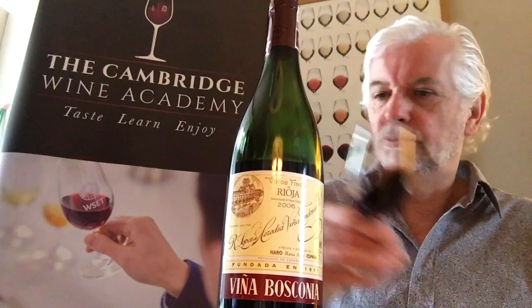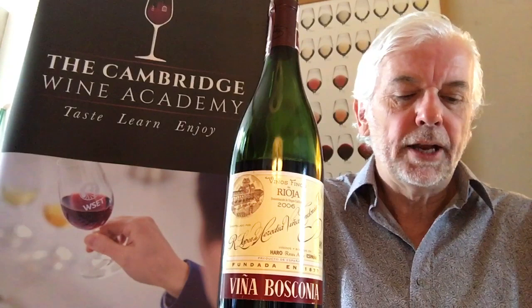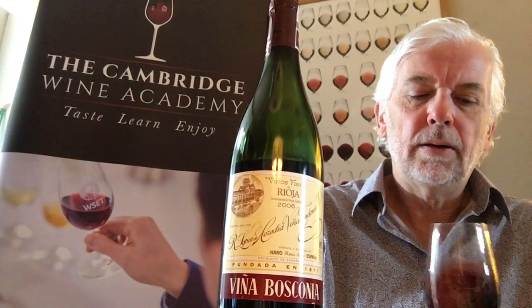Having a look at it — tilting it away from me — I'm noticing it's showing signs of the colour changing towards a garnet, brick red at the rim. It's fairly pale; if I move my finger from the rim of the glass to the deepest part, I can still see my finger through it. It's quite pale — it's lost colour, which red wines do as they get older.